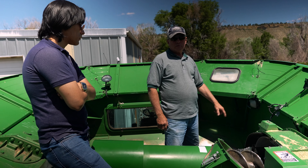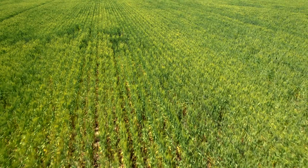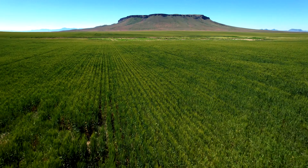I remember watching a yield monitor when I first put it in the combine — I was just transfixed by the change in the numbers. A crop that looks uniform like this one behind me, with over 200 different trials in it, looks pretty uniform. It's really hard for us humans to tell the difference, but the transducers we've put on machines tell us what the yield is and what the protein is at those locations.